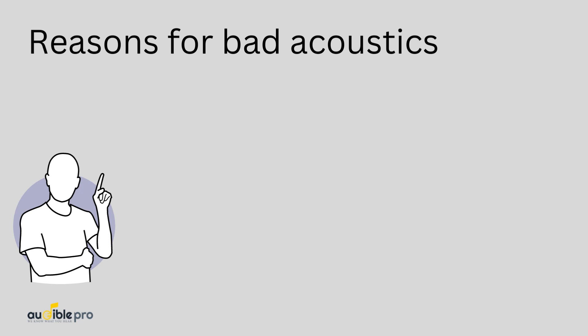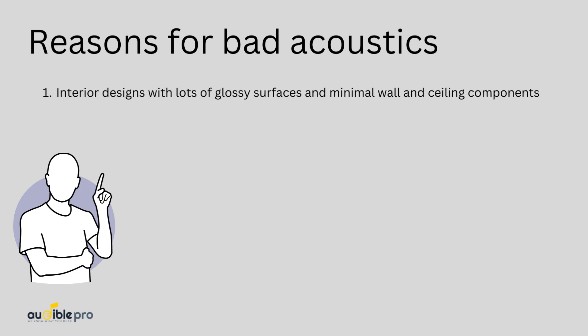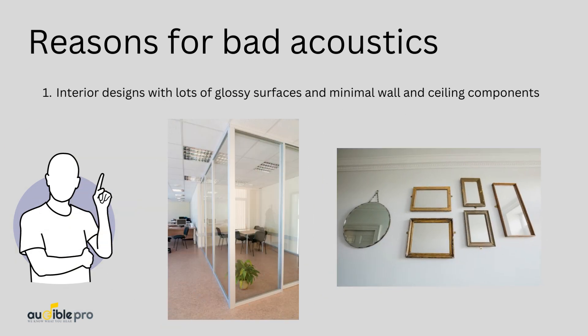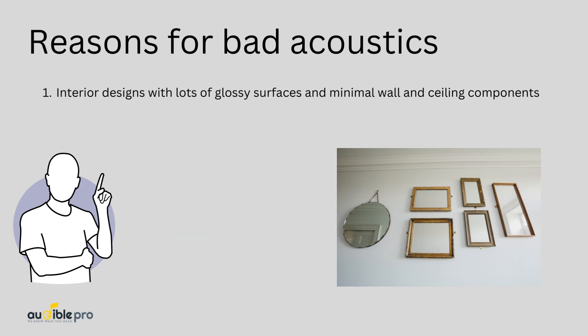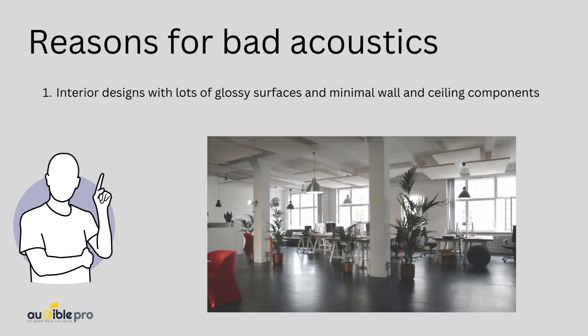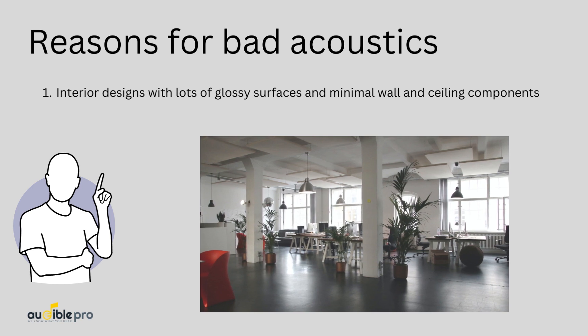What can be the reasons for a bad sounding room? The most common problem is interior designs with lots of glass separations, glossy furniture, and minimal wall and ceiling elements. Sometimes you may spend a considerable amount of money on the appearance of your office to enhance effectiveness and comfort.